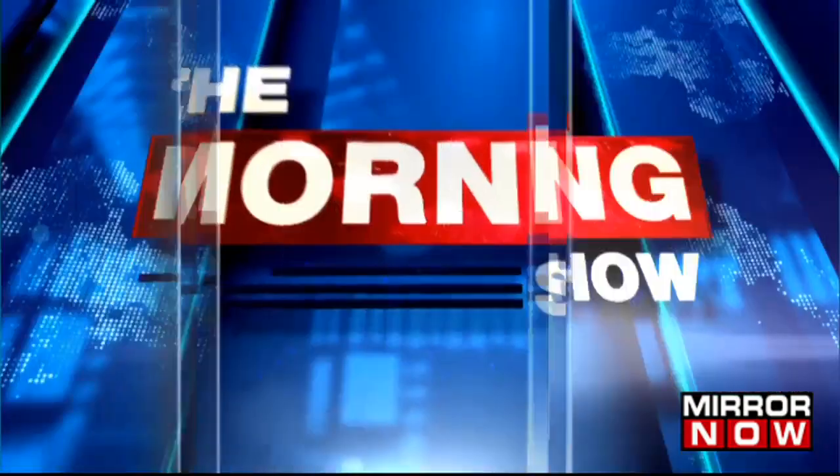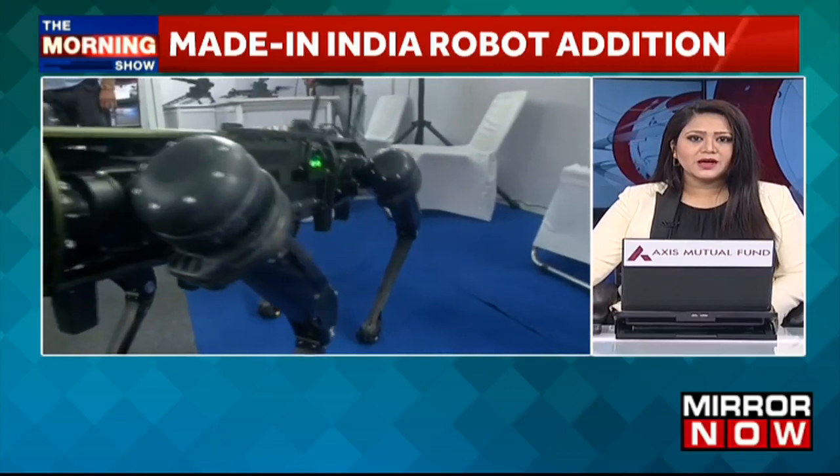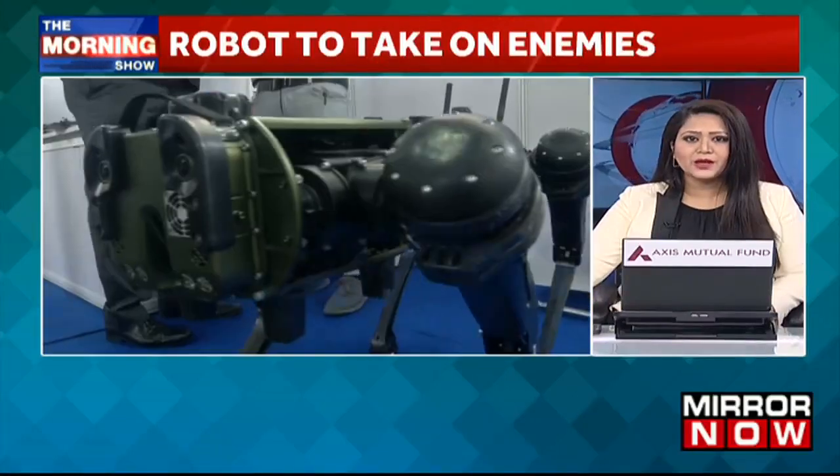While we're shifting our focus to some of the stories we're tracking very closely: India continues to strengthen its military prowess with the addition of new equipment. In the latest, a high-tech, made-in-India robot soldier is set to take down enemies on the battlefield.